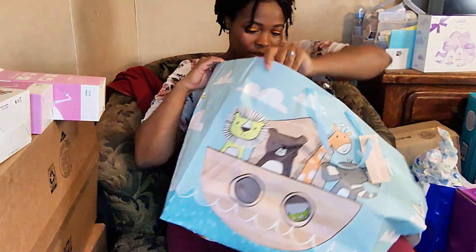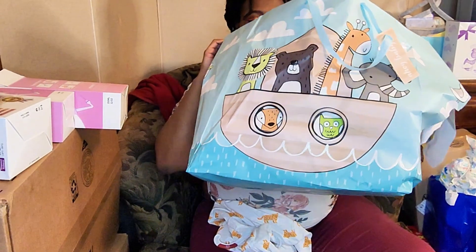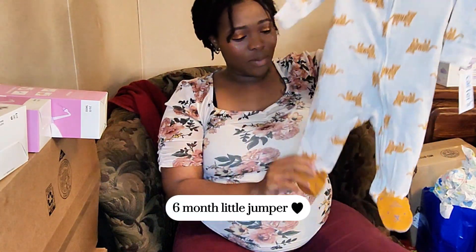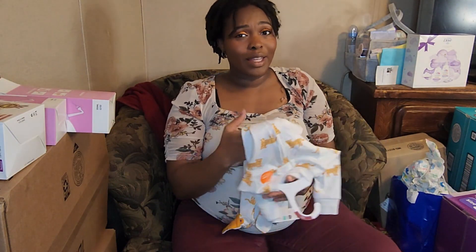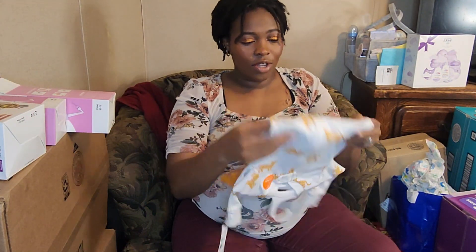It was a six-month little jumper — what would the two-way zip be? Baby, we need you a two-way zip. Okay, trust me.